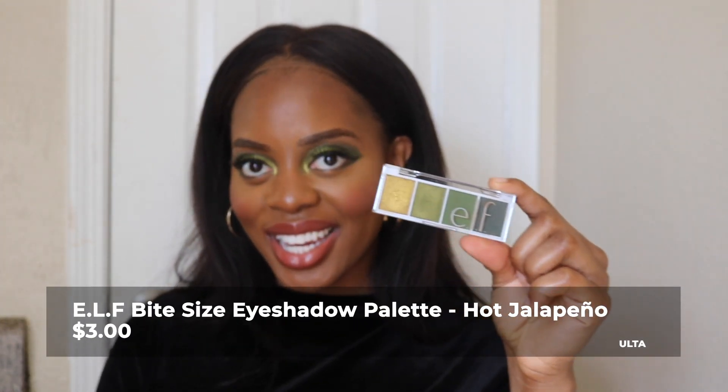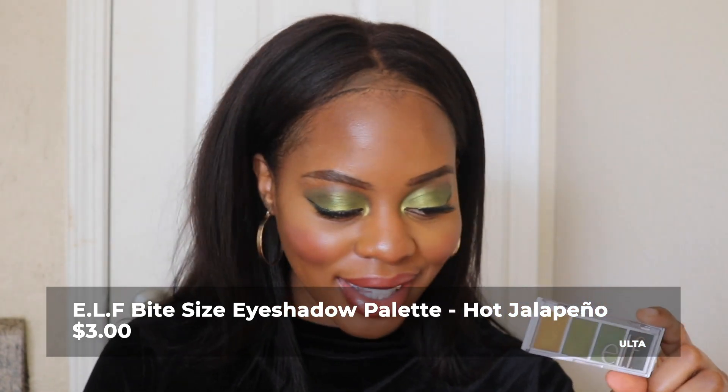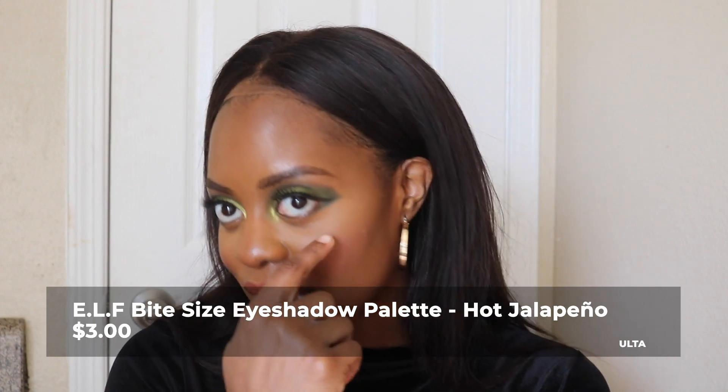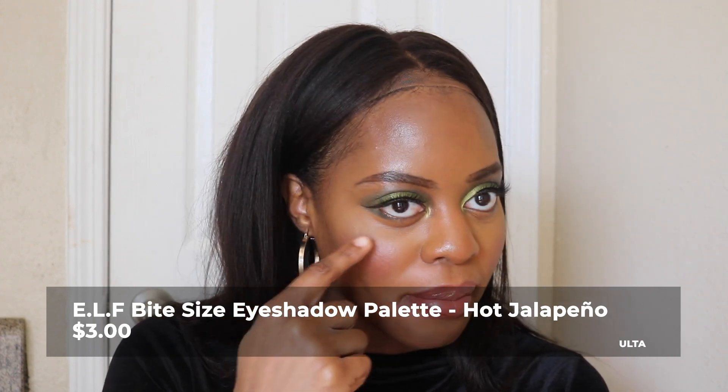Finally, for fun — my eye look today was all the e.l.f. palette in Jalapeño. Look at the eyes — snake eyes! I even got the little under-eye going on today. What I'm learning is that with my eye shape I can't draw the wing all the way out because it looks messy, so I'm just keeping it cute with the wing on the side. That's a money shot! Thank you all — y'all have an amazing week. Bye!